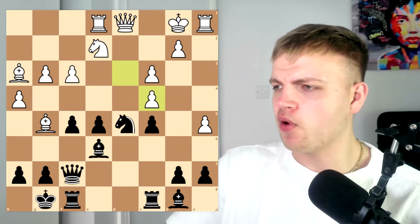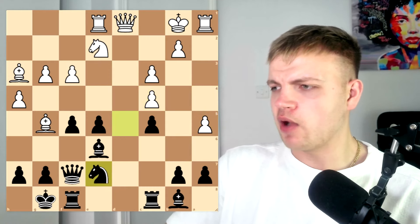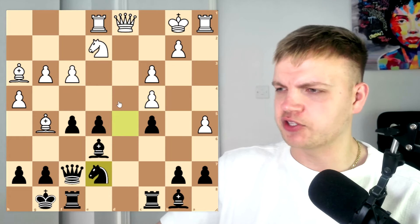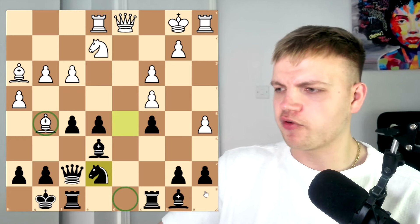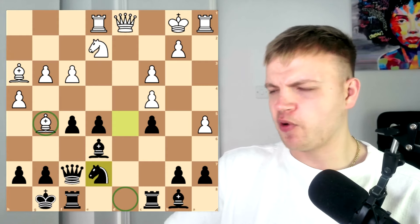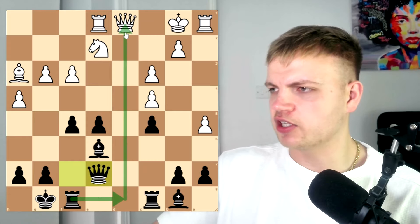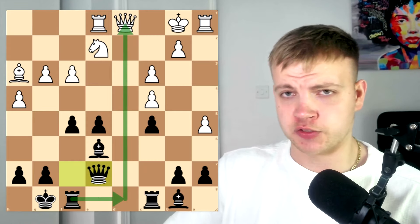Knight takes now on c4. After pawn takes c4, now we drop back the knight. And if you look at the position, these rooks can come alive by attacking this queen, but the bishop was normally covering d8. So here, Ivan's opponent plays a very strange move — bishop takes e7. Here, queen takes e7, and now the d8 square has come alive for the rooks.